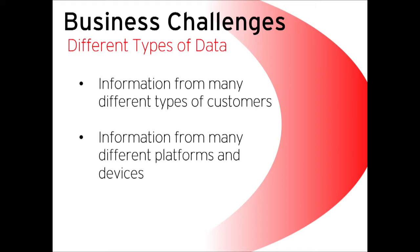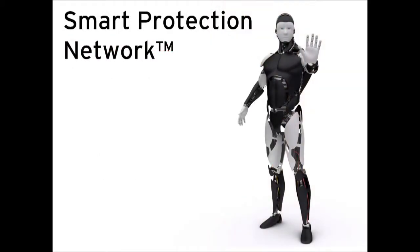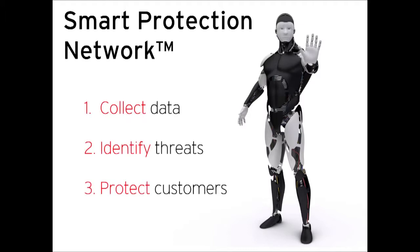To address these business challenges, we have been able to develop our Smart Protection Network. There are three components we're going to talk about: we collect, we identify, and we protect our customers from all the new threats that are hitting them.